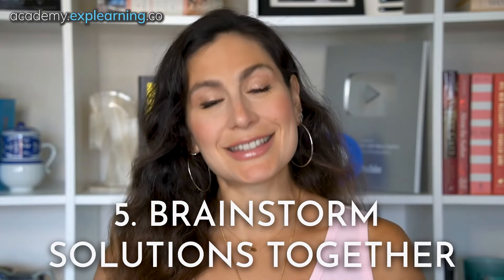Number five: brainstorm solutions together. Now that everyone's calm and collected and you understand the root of the conflict, brainstorm solutions together. Be open-minded — encourage all ideas, even the wild ones. Collaborate: build on each other's suggestions. Collaborative brainstorming fosters a sense of teamwork and shared responsibility in solving the issue. We are a team after all.